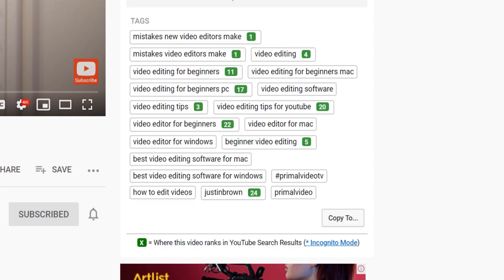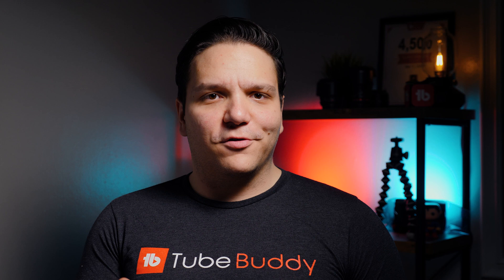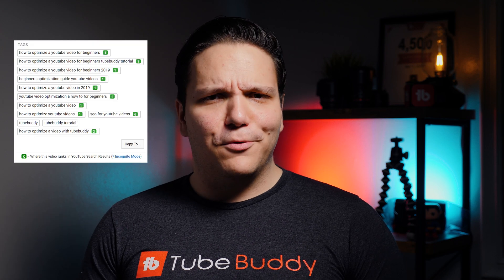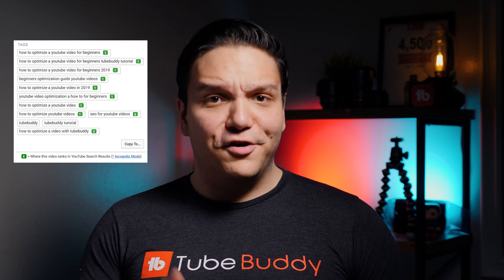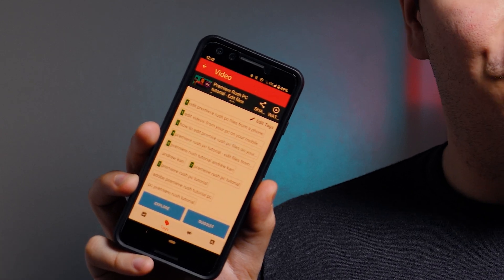If we take a look back at our video, you'll see that we're ranking in search results. If you're ranking for a term in search results, you'll see a green number next to the term. The green number shows where you rank within YouTube search results. And with the TubeBuddy mobile app, you can also check with the same green numbers where you're ranking within YouTube search results.